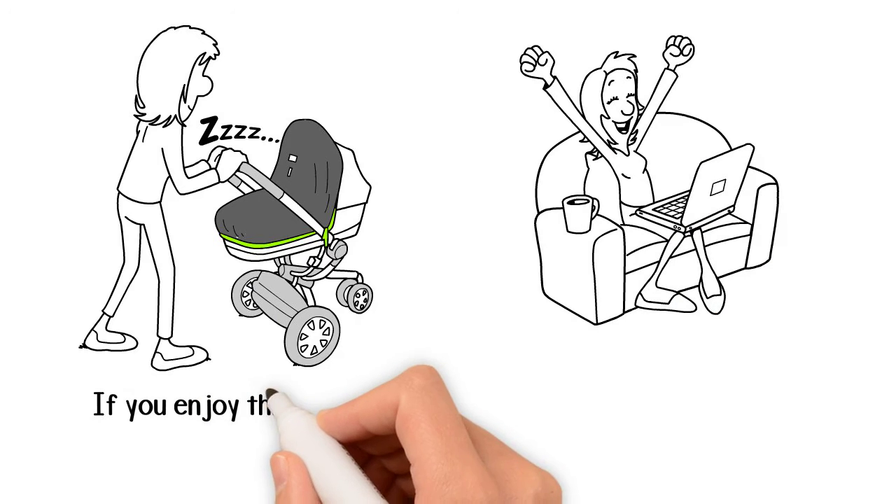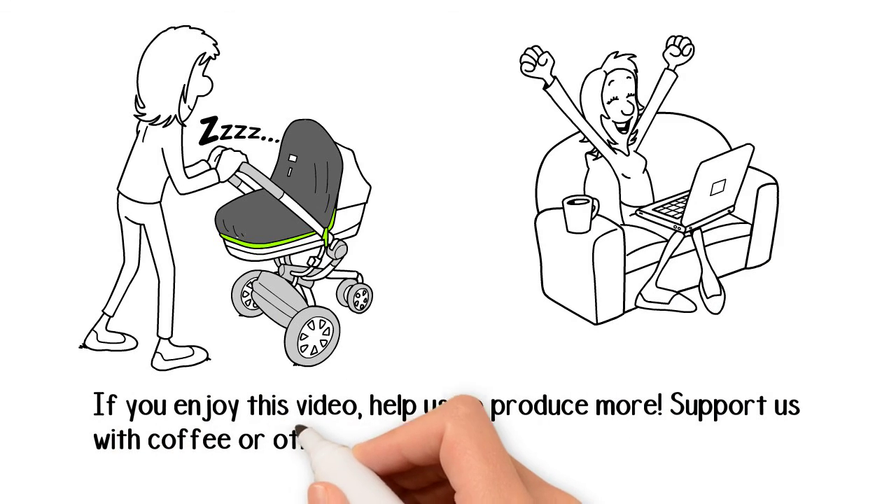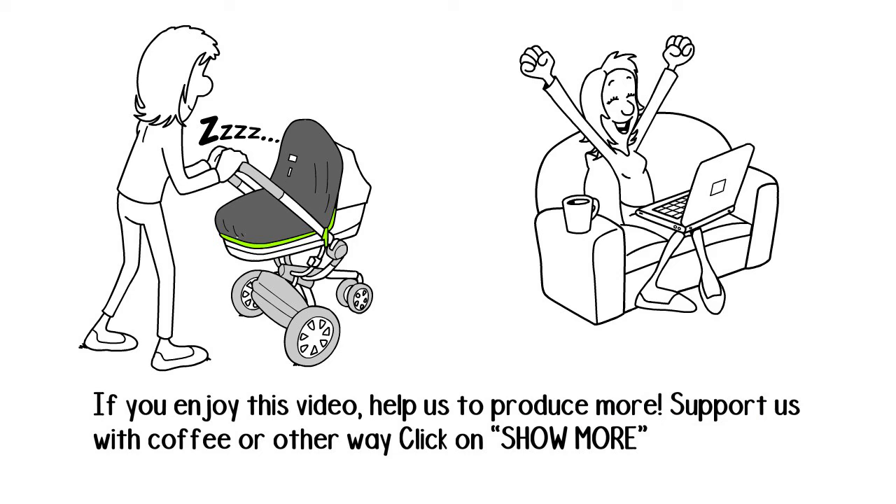If you enjoyed this video, help us to produce more. Support us with a coffee or another way — click on show more.